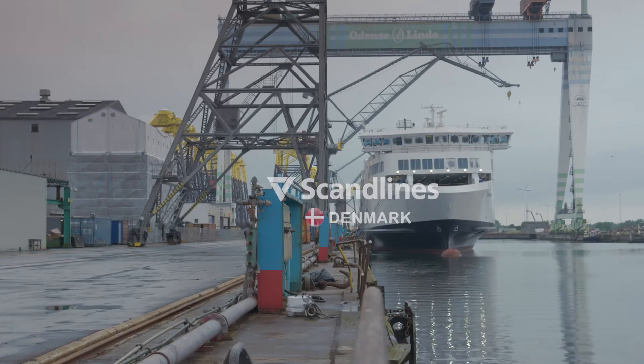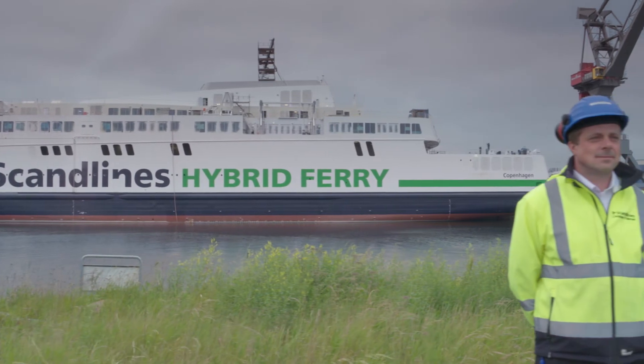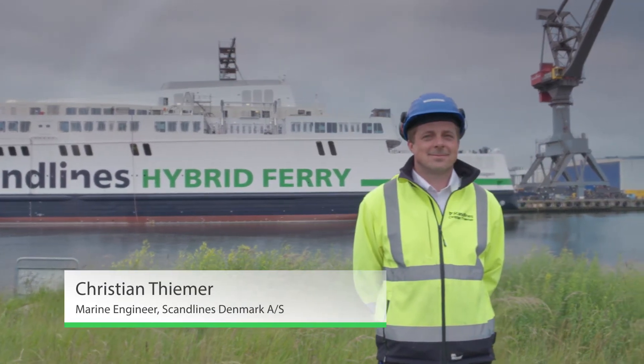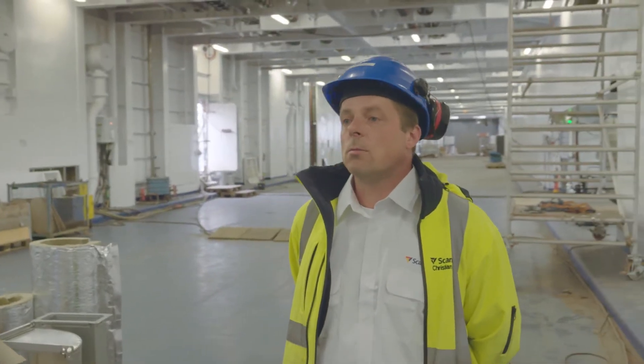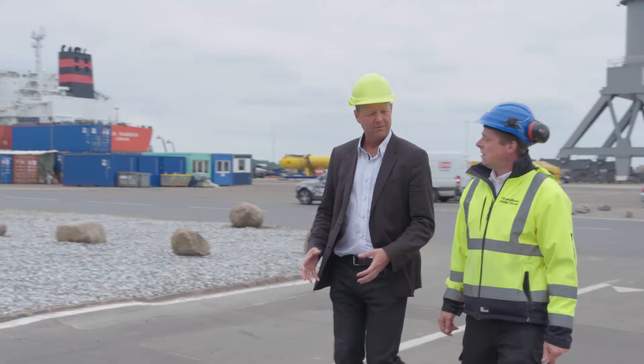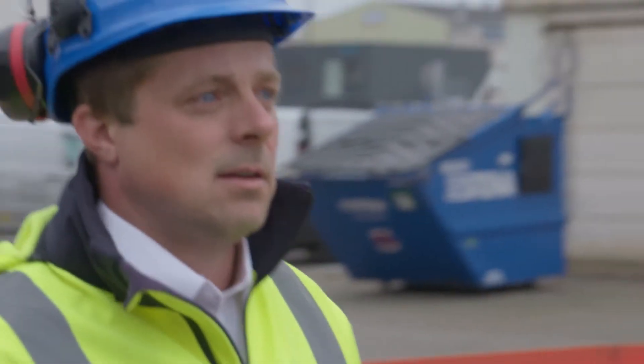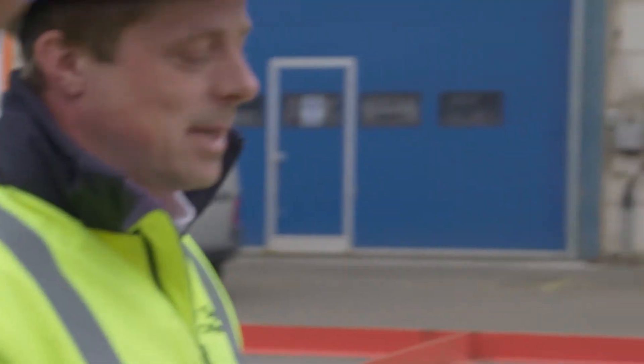Scanlines asked Schneider Electric for help in analyzing the performance of connected breakers on their ferries. Today we are on one of Scanlines' new ferries. They are nearly finished, and one of the things that we are finishing right now is a part of their electrical systems.